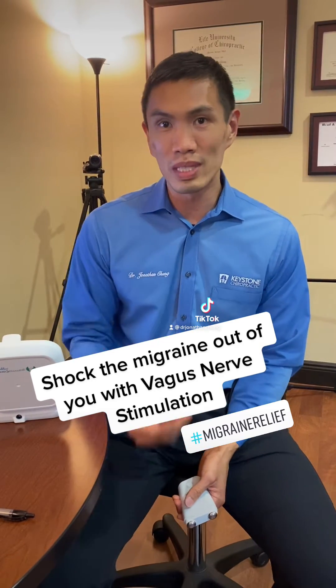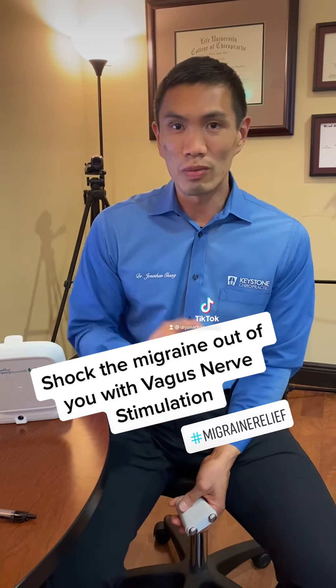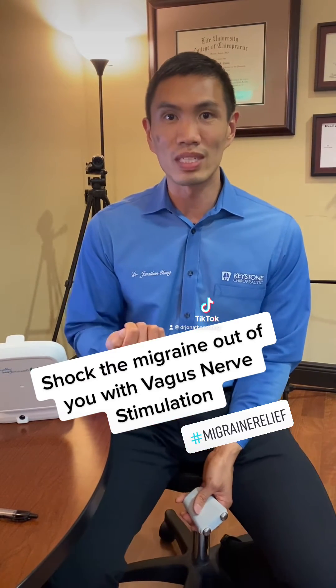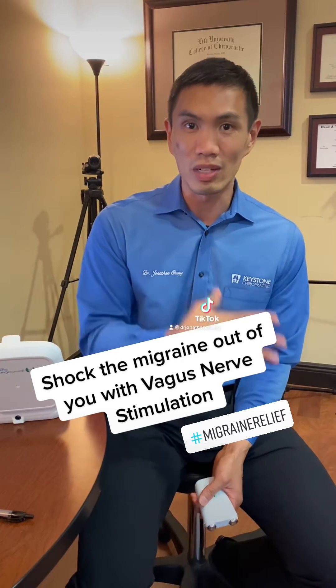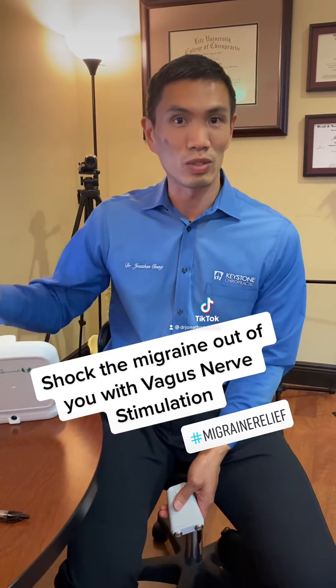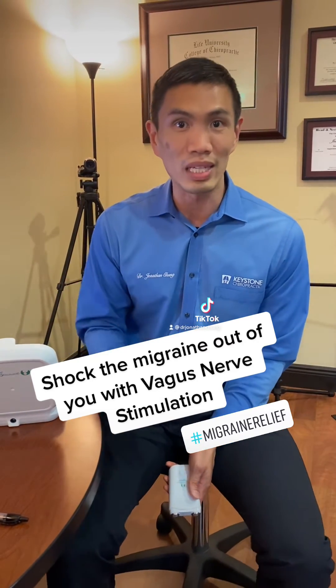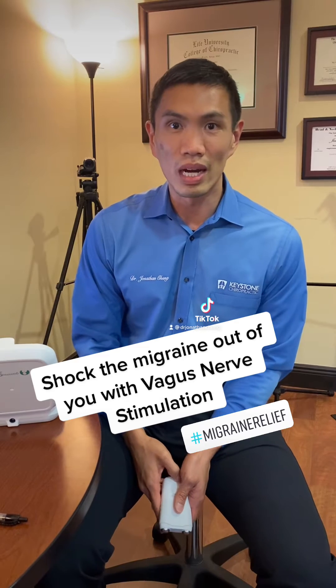You place the handheld device right at your neck where the vagus nerve exits out, and with as little as two minutes of stimulation, you can do multiple rounds. What we've actually seen is that vagus nerve stimulation can knock a migraine down if you get to it in its early phase, and doing it regularly can actually take the bite out of chronic migraines and reduce how many headaches you're experiencing on a regular basis.